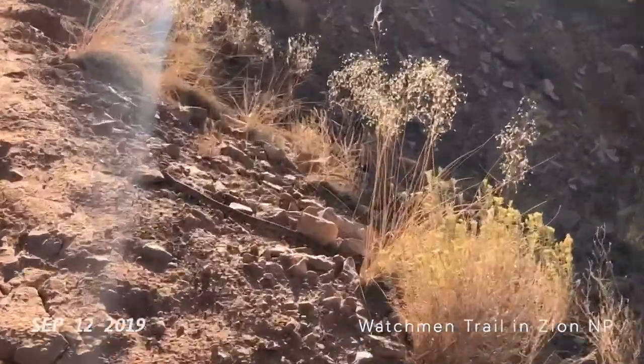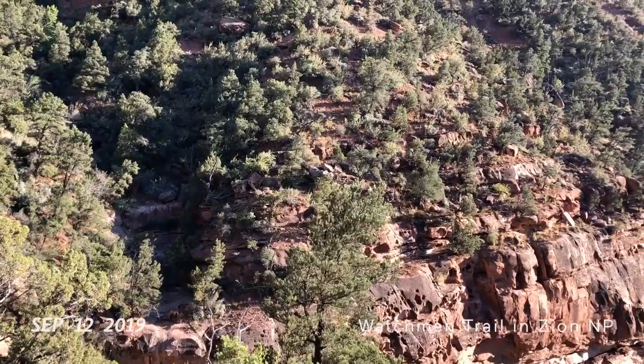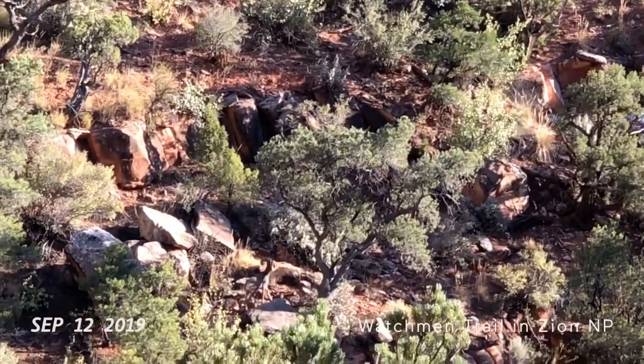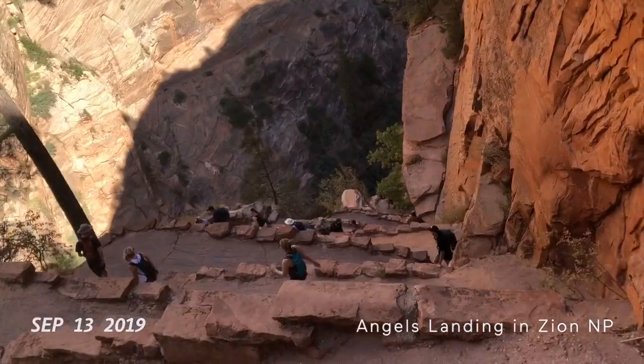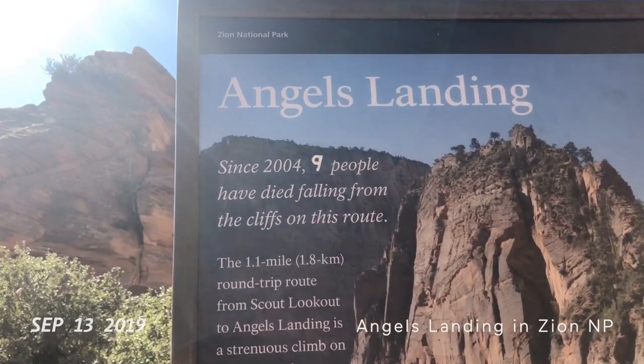And we are obviously at Zion National Park. A rattlesnake I almost stepped on — slithering, luckily, away. There's a bighorn sheep. That is awesome. I heard it. Since 2004, nine people have fallen from it. Very congested. Angel's Landing.